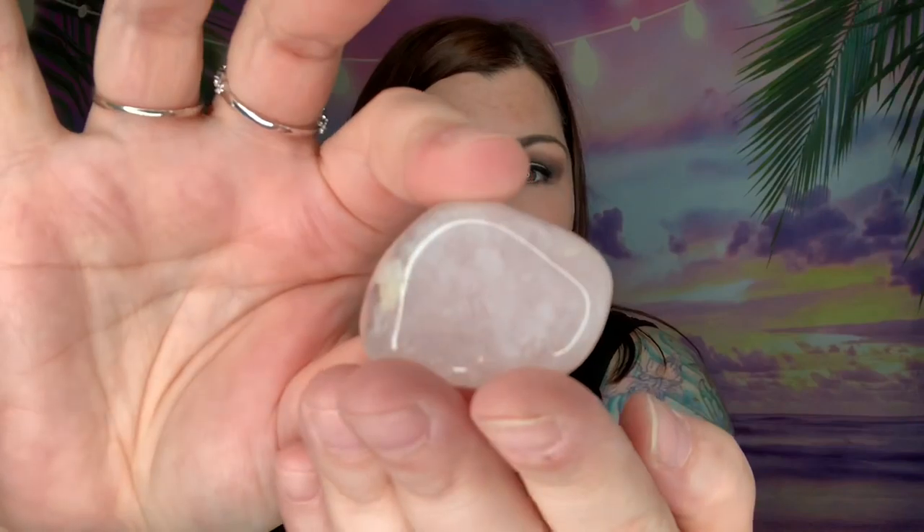This one right here is the tiger's eye — look at how gorgeous this is! Oh my goodness, that is a beautiful piece of tiger's eye. That is so neat; I absolutely love that stone. These are all really good size.